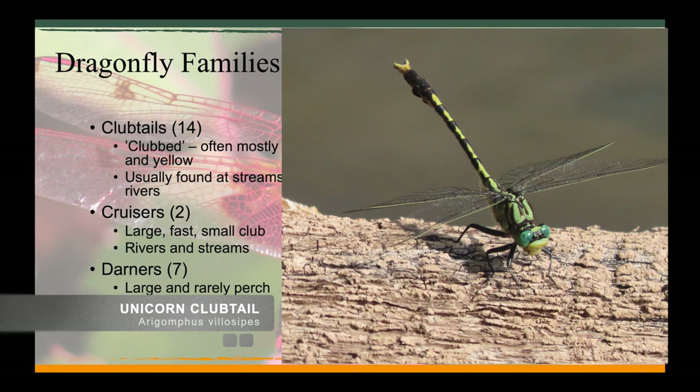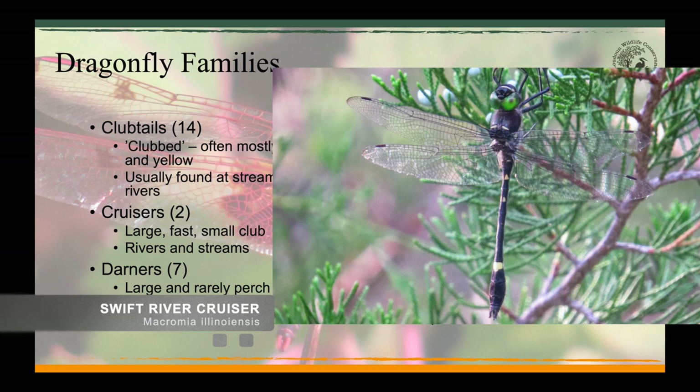There are 14 club tail species we can expect to find in the area. The second family is the cruisers. These dragonflies also live up to their name — they are constantly cruising around and hard to get photos of. Once again they prefer fast-moving waters from streams and rivers. Notice the perched position of this swift river cruiser is different from both the skimmers and the club tails; they prefer a vertical perching style.